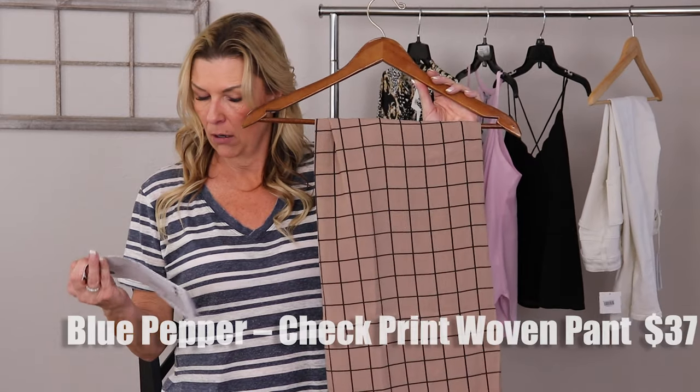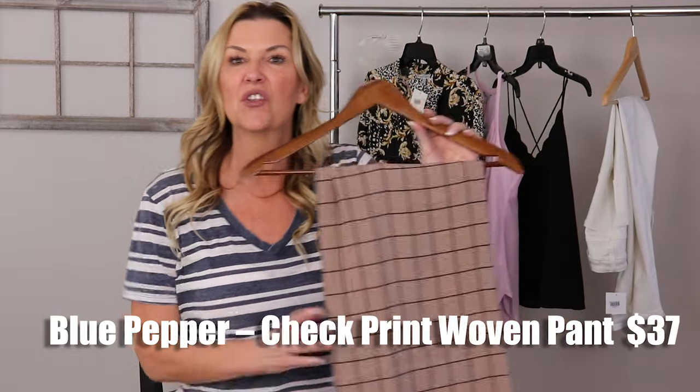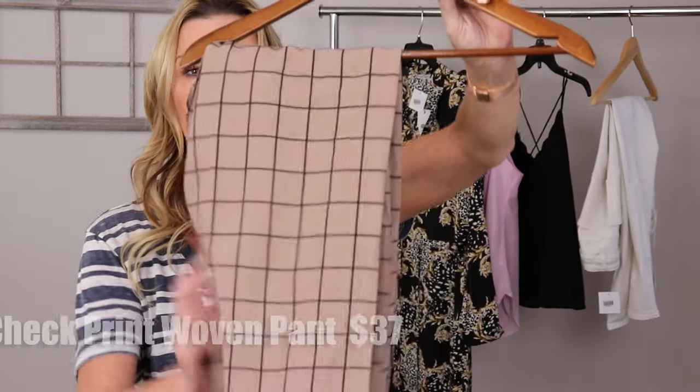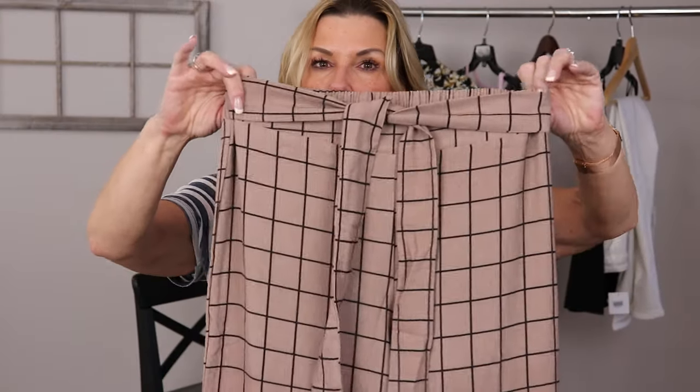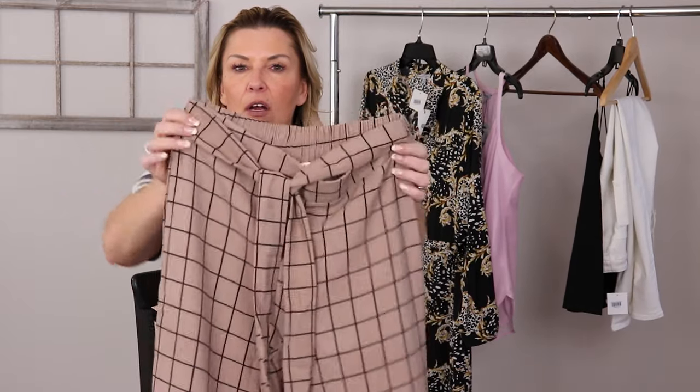Take a look at these slacks that we received. These are by Blue Pepper — they are the Check Print Woven Pants with Belt, $37. It's kind of like a caramel with a black grid on it. It is elastic waist in the back, straight waist in the front, and it has ties right here that you can belt up and cinch. The legs are a little wide, but that's the style I'm going for to pep up my wardrobe. I could definitely pair them with a black bodysuit and put them together with a black blazer.